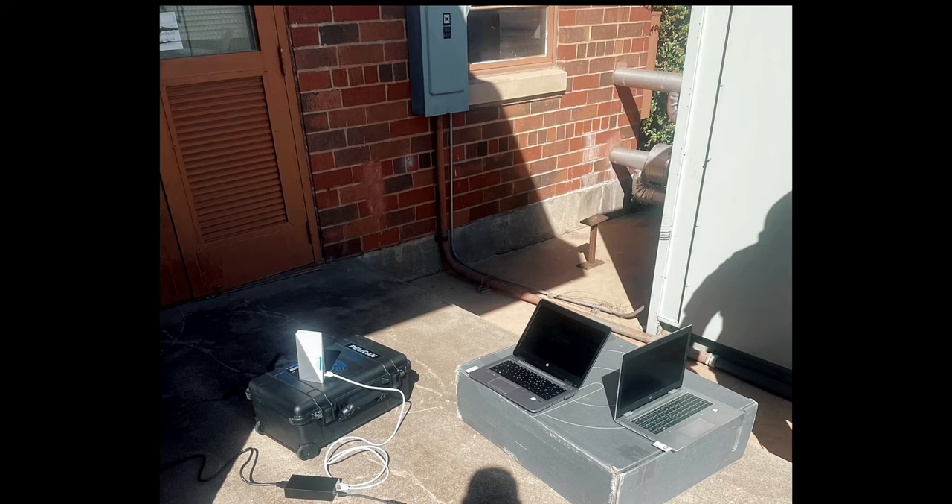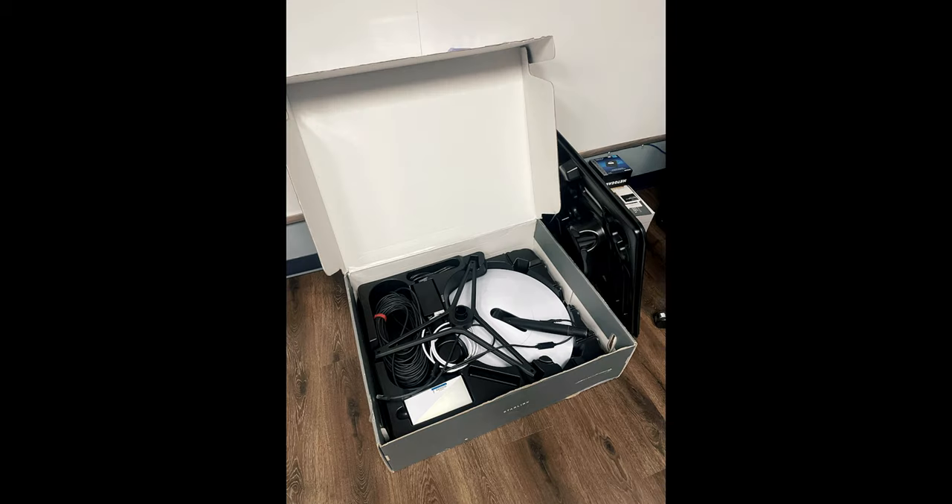Able to be set up in under 20 minutes by a single user, the kit is already in use overseas supporting B-1 operations, providing speeds of up to 217 megabits per second to as many as 50 devices simultaneously.